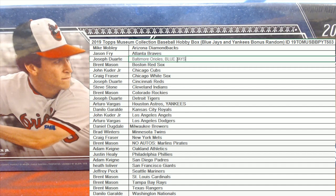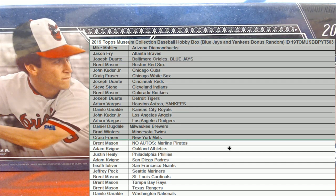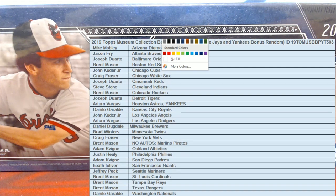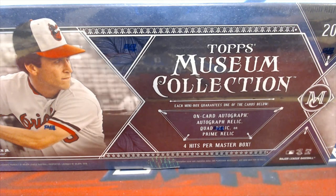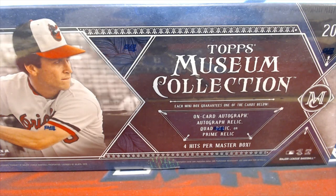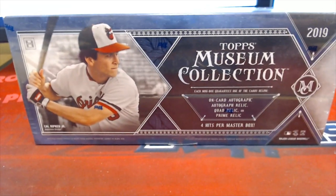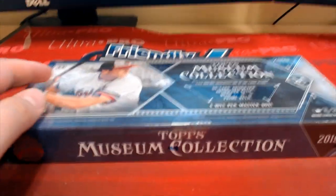All right, good luck — let's see what we got in this one. It's explosive, it's too explosive. Entirely too explosive. All right guys, here we go!